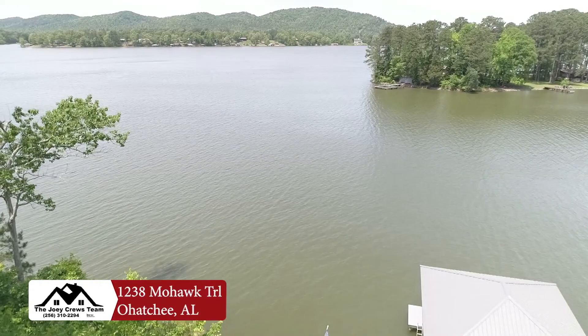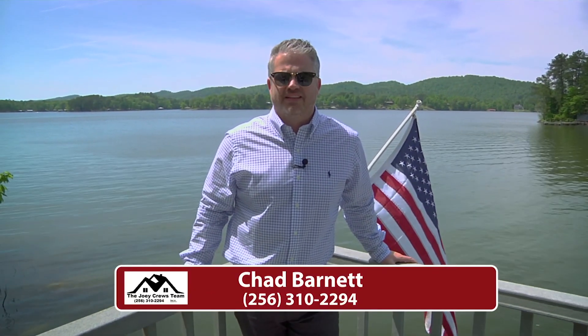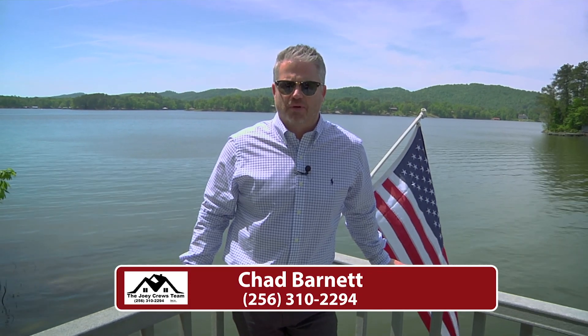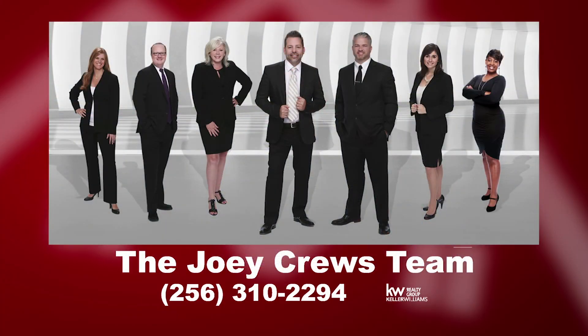We hope you guys enjoyed this little gem on the water that we've got listed for you. There's still time to call today in order to get in this beauty for summer. Give us a call today at the Joey Cruz team. We'll see you next week.